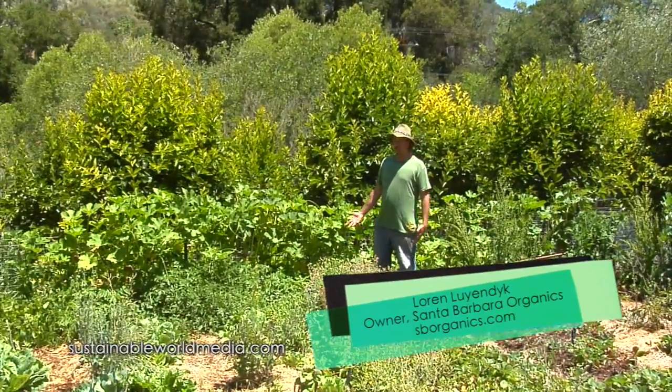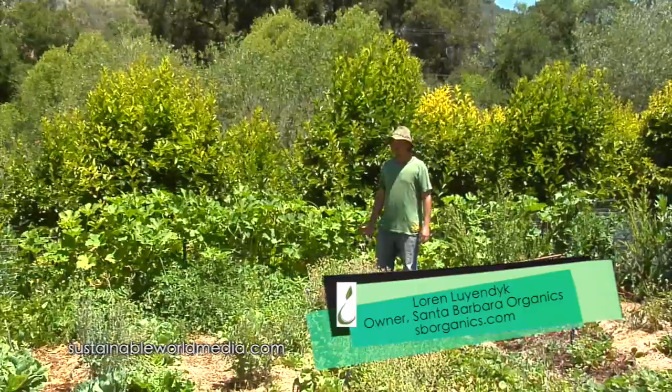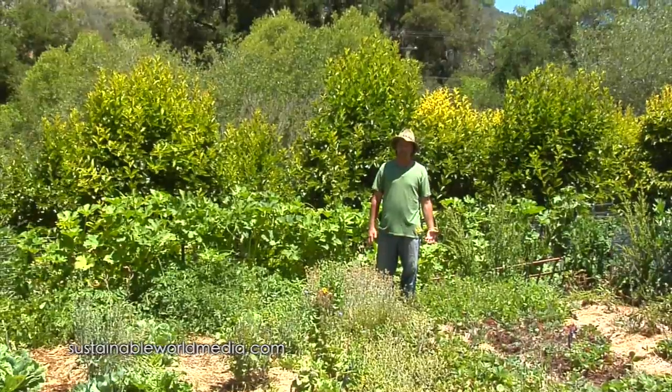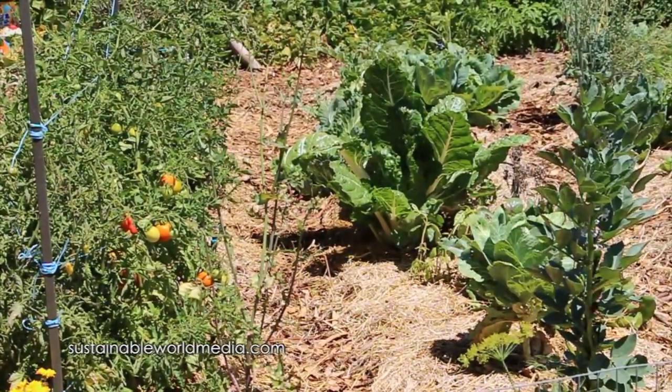This is an example of a polyculture garden. A polyculture basically means more than one crop in one space. Either by intention or mistake we end up getting a lot of different things growing in one bed. It's usually intentional, but sometimes we have an open spot and we might just plant something there — just experiment.